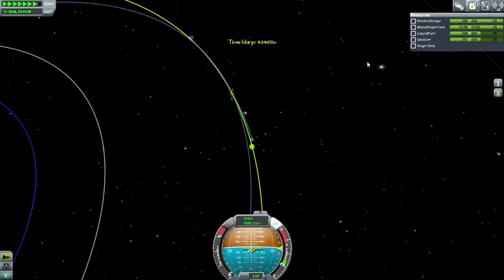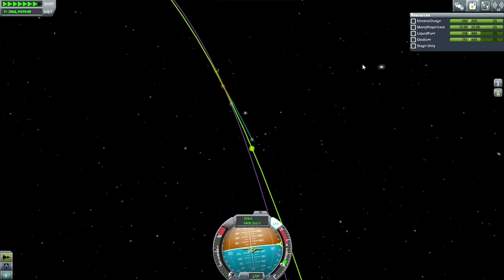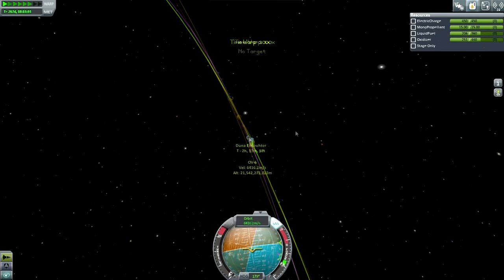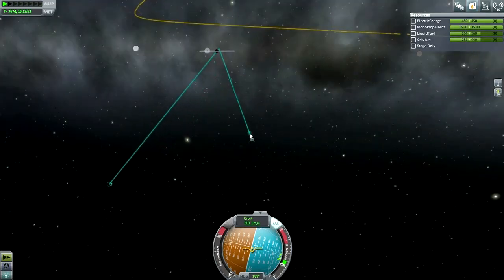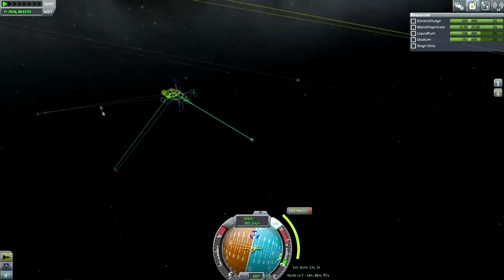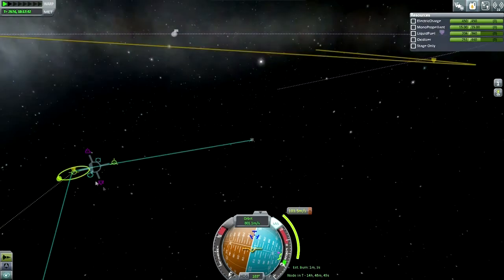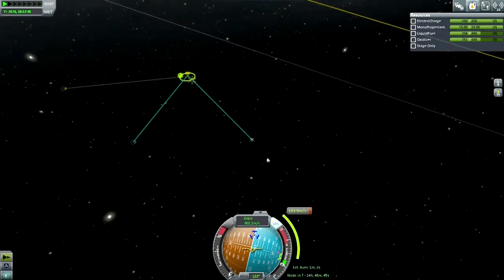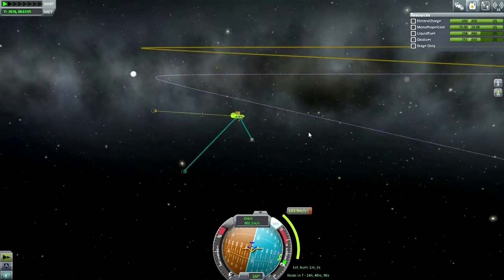Why didn't I pack more science? I probably didn't pack as much science as I should have for Ike — I should have gotten the seismometer and everything. I was so focused on rebuilding the launch vehicle that I didn't really pay any attention to the lander. Okay, so here we are in Duna's sphere of influence. Bad inclination going in. We want that a little bit further out. I'll do this from out here in order to leverage the Oberth effect and reduce how much it costs.